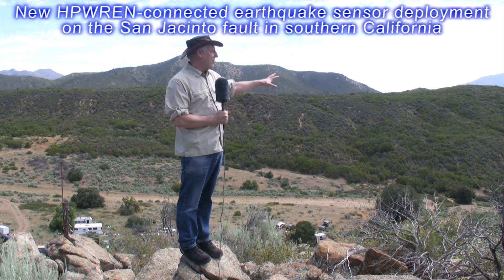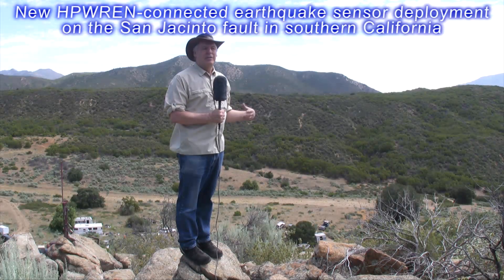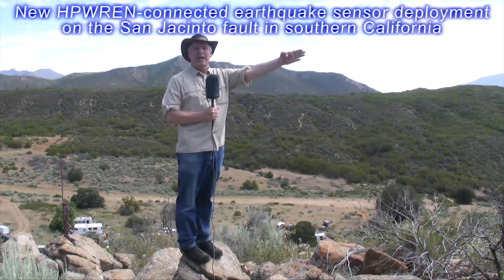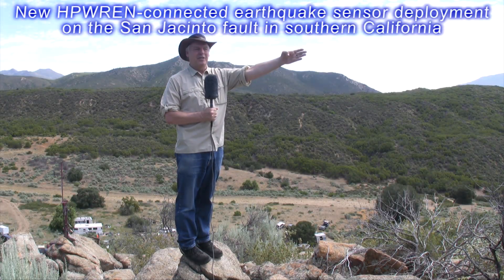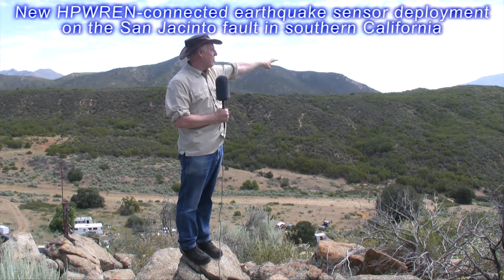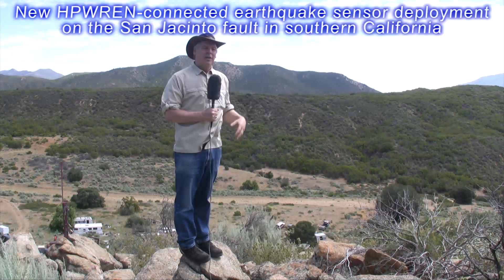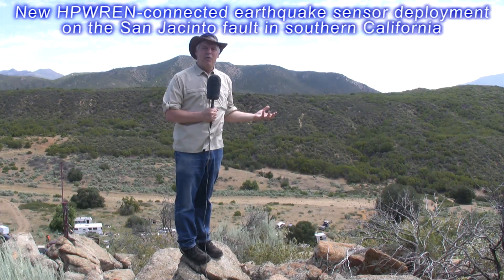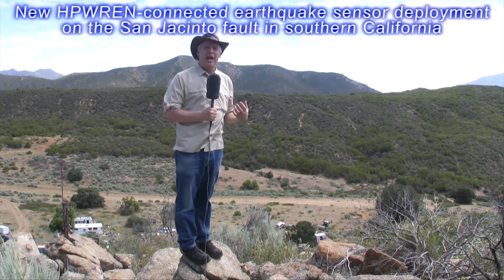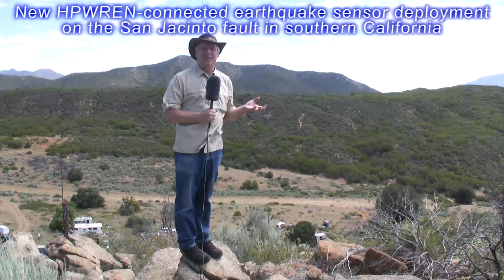We have a lot of activity in this region. We have thousands of earthquakes happening per year. We had a magnitude 5.6 earthquake 10 kilometers from here four days ago. In 2001 and 2005 we had magnitude 5 earthquakes about 10 kilometers from this spot, and we've had about a magnitude 4 every year within 20 kilometers. This is a very active region of micro-seismicity up into medium-level seismicity.